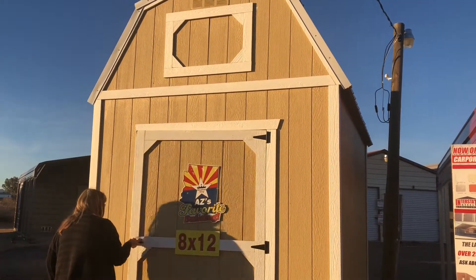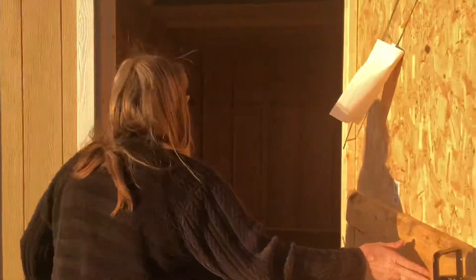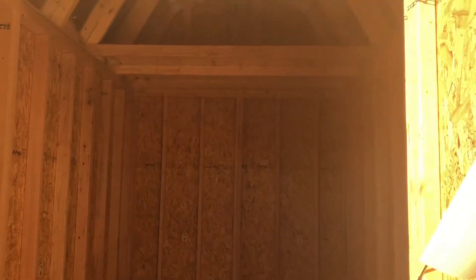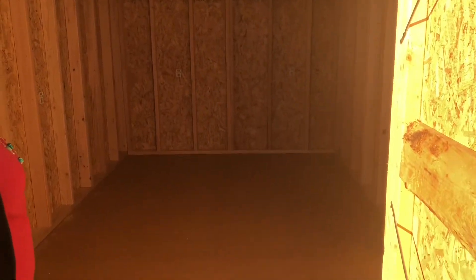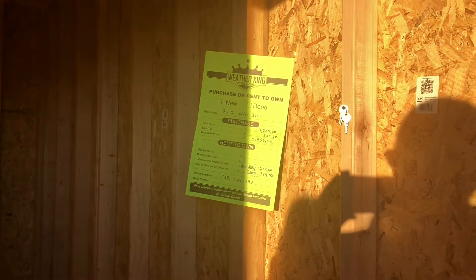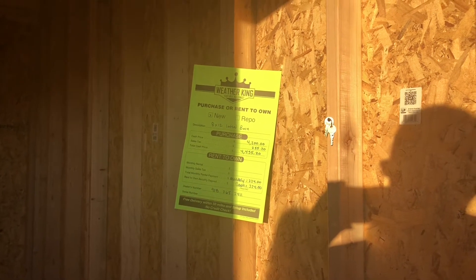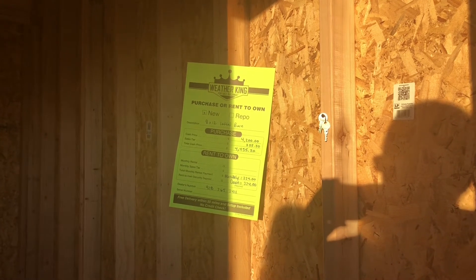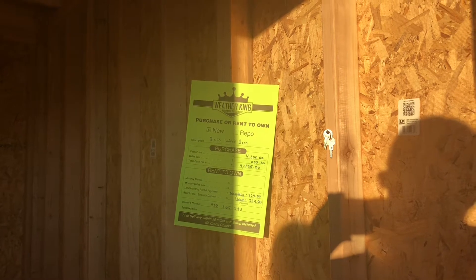These are all locked. Oh, that one is open — how about that! Here's a 10 by 12. This is a nice one. It says cash price $4,200, plus sales tax, with a rent-to-own option. Total cash price is $4,435.